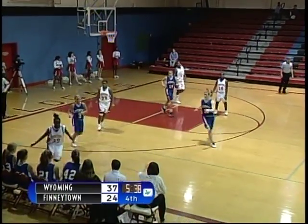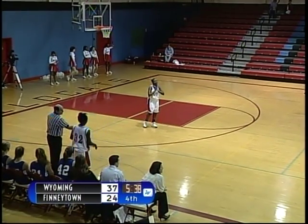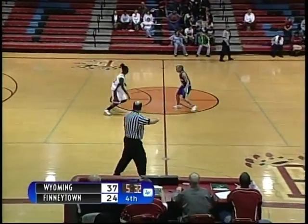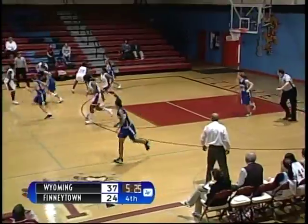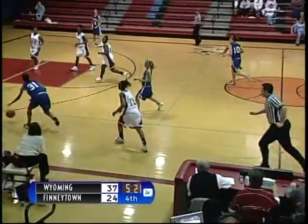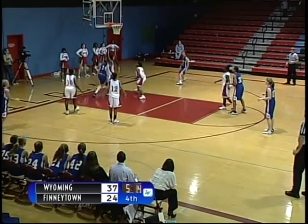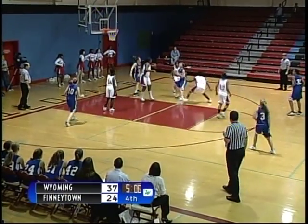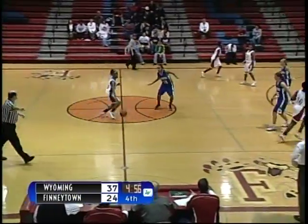Finneytown with the rebound — quick pass, deflected out of bounds by Wyoming. Finneytown ball. Number 32, Brittany Dozier brings the ball up the court. Quick dribble penetration — shot is up, no good. Rebounded by Wyoming. Good hustle defense by Lila Colvin with a steal attempt. Number 31, Nikki McKee dribbles — shoots inside, no good. Back inside — number 45, Alexa Levick with the shot, no good. Rebounded by Wyoming. Her drive is up — shot is good off the backboard. Number 45, Alexa Levick for the Cowboys — they lead Finneytown by 15.